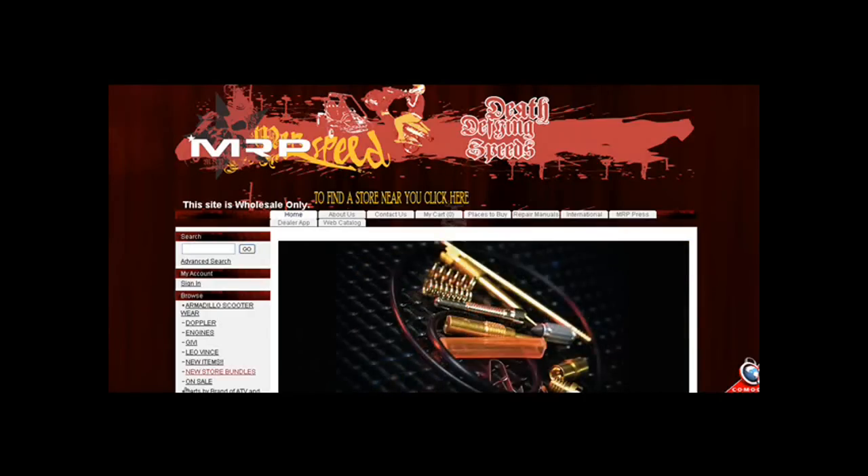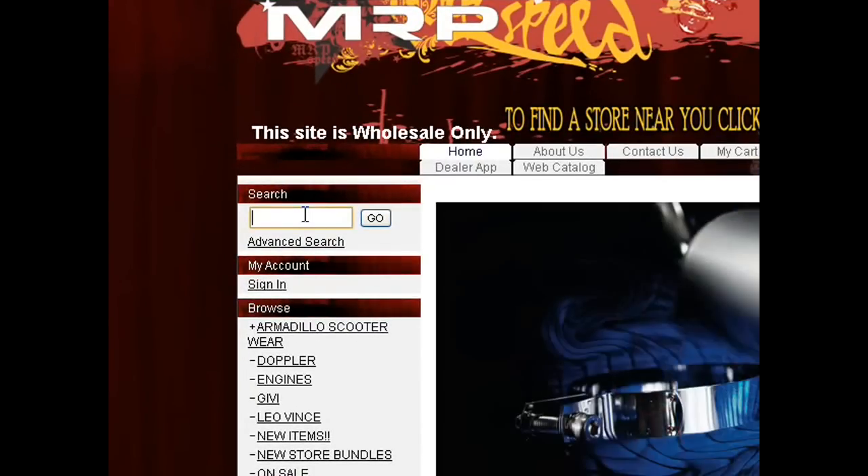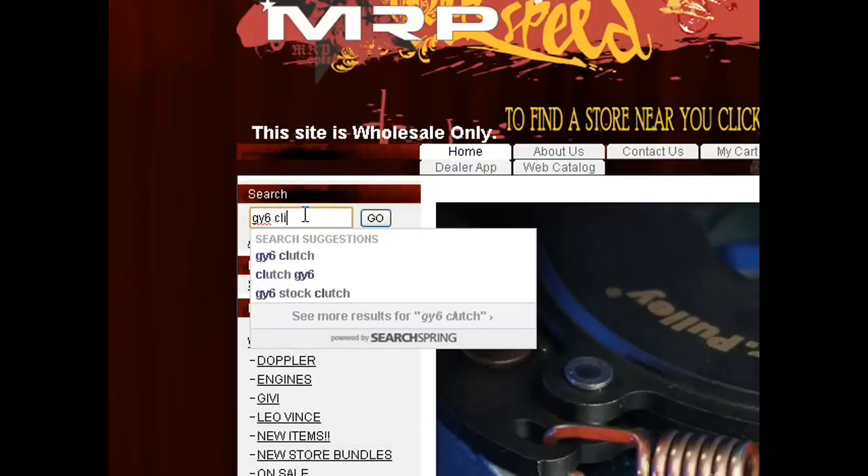Hey guys, today we're talking about the new MRP search engine that's right here on our website, mrp-b.com or martinracingdealer.com. You might notice that if you're a dealer and you're looking for select parts, you can just type something in the search engine — say GY6 clutch.